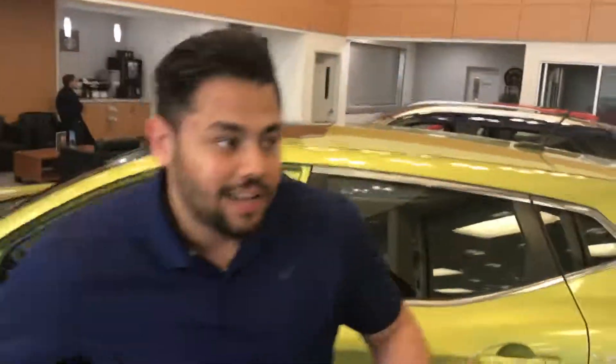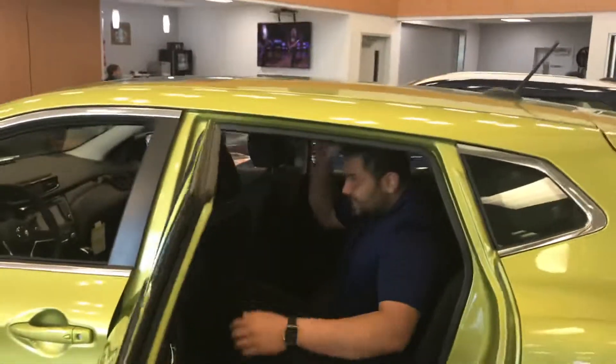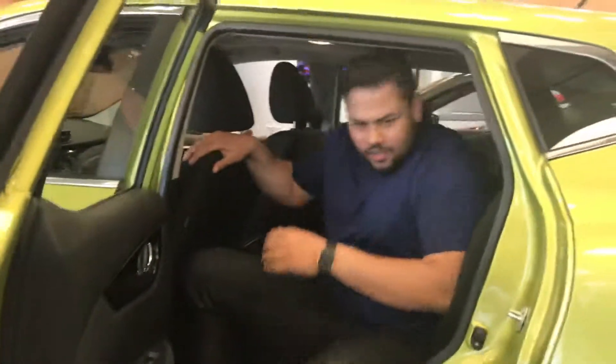Personally I'm about 6'1", and let's see how I fit in this vehicle. Look at that — tons of headroom, tons of legroom. And also, did I mention it was lime green? It's pretty cool, eh?